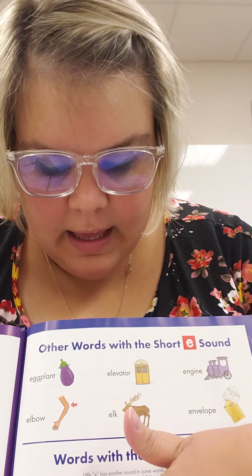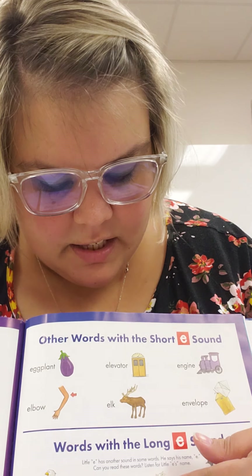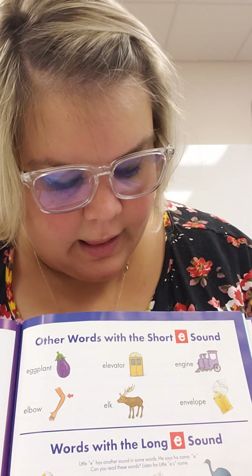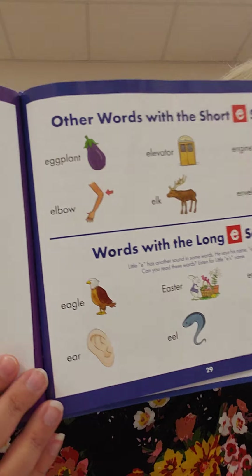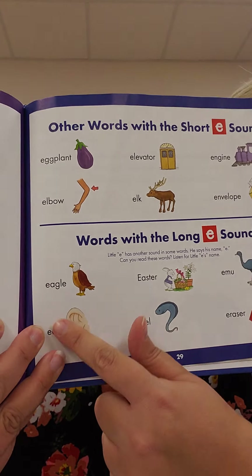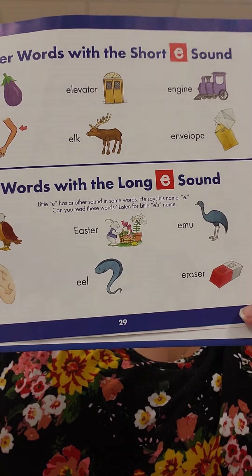And here are some long E words: eagle, ear, Easter, eel, emu, and eraser. You couldn't see the bottom one, sorry. Eagle, ear, Easter, eel, emu, and eraser.